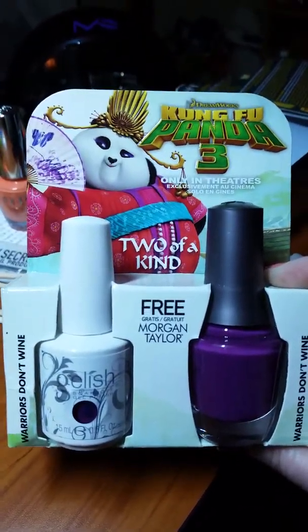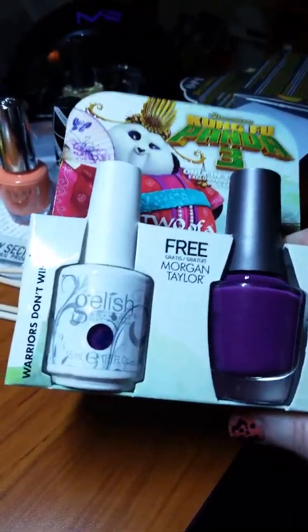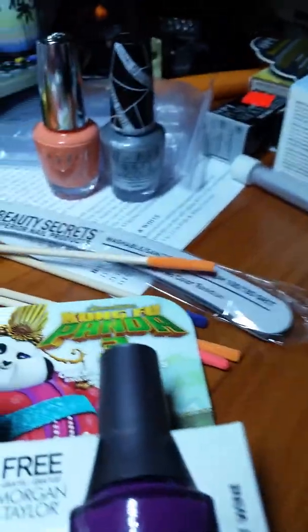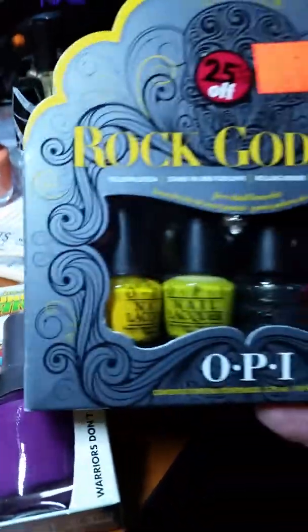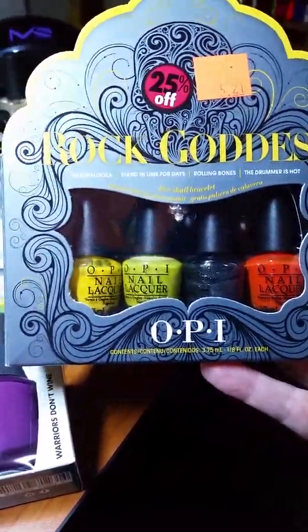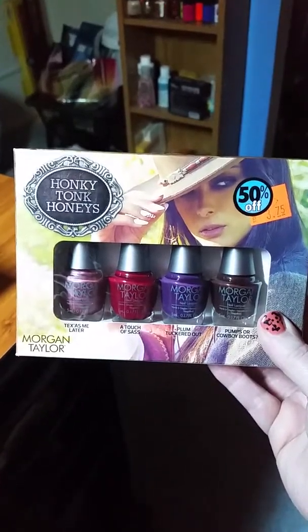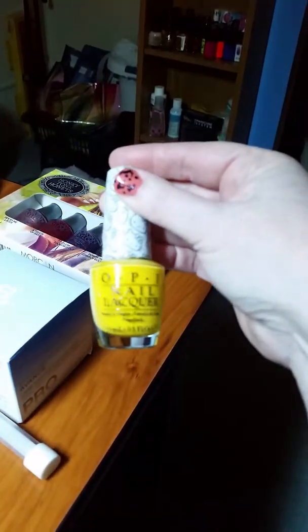This was $14.95 at Cosmoprof — it's the Jellish and Morgan Taylor polishes. I really like Morgan Taylor polishes, they're nice and smooth. This OPI was also on sale, 25% off — 'Rock Goddess.' Then we have Morgan Taylor 'Honky Tonk Honeys' and 'Miss Kitty,' the yellow nail polish. So that's what I got at Cosmoprof.